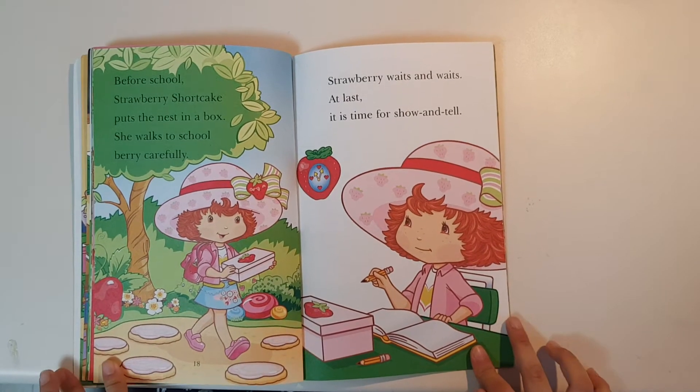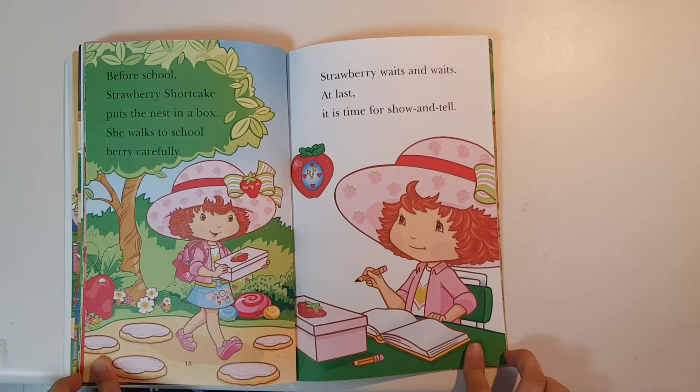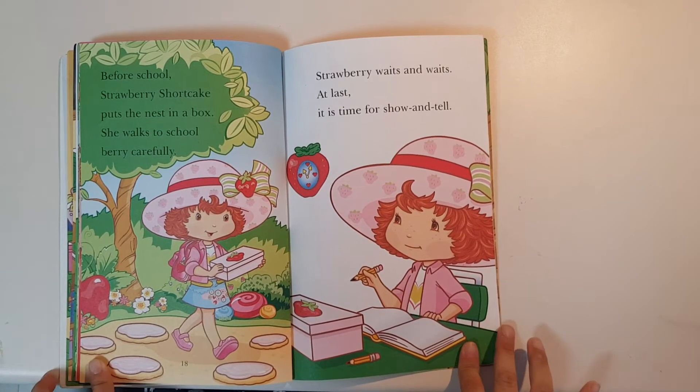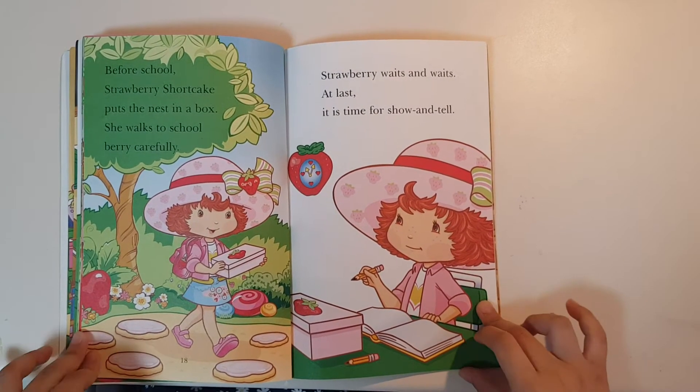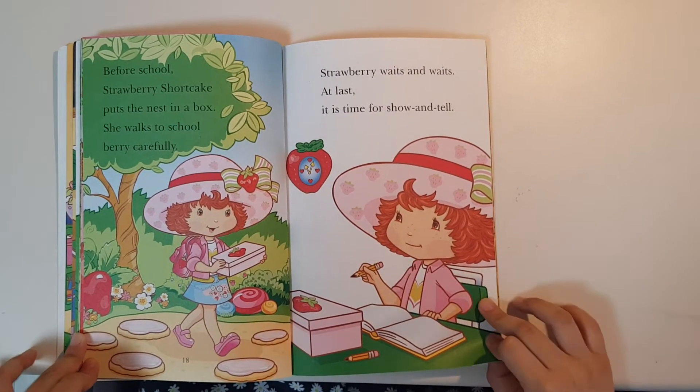Before school, Strawberry Shortcake puts the nest in a box. She walks to school very carefully. Strawberry waits and waits. At last, it is time for show-and-tell.